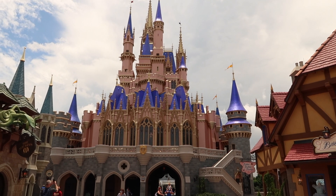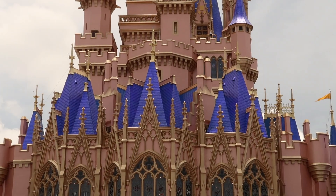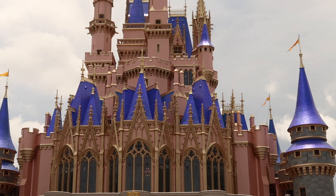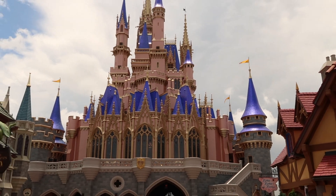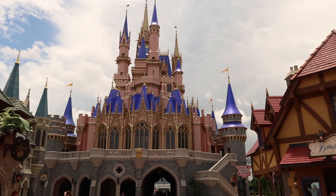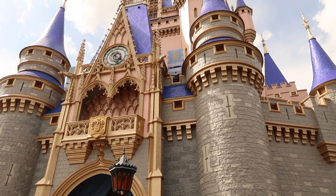We made it around to the back of the castle. The sun's kind of starting to come out a little bit now, although the castle is kind of backlit with the clouds. The paint job looks pretty nice — I think when you get the smaller groups of pink with the gold and the blue and all that, it looks a little better.